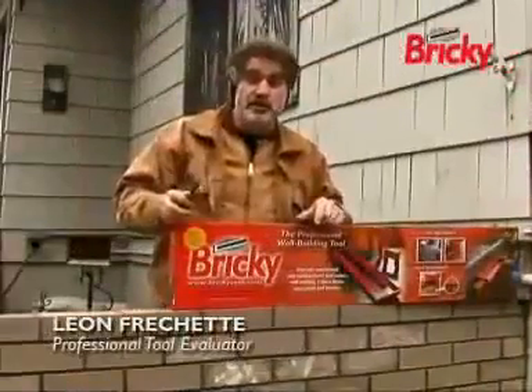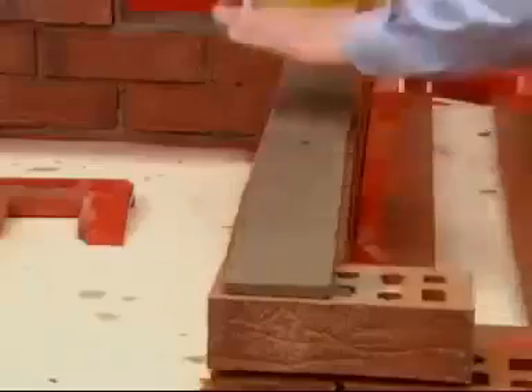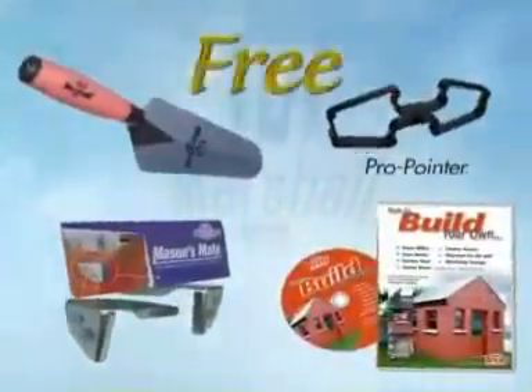Just built this wall in two hours using the Bricky tool, and it's the best tool that I've ever used. But wait, as part of a limited time amazing promotion, we're including the following four items of $60 value.